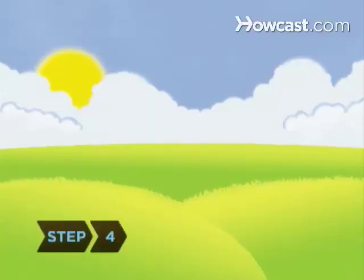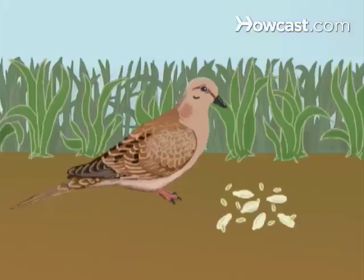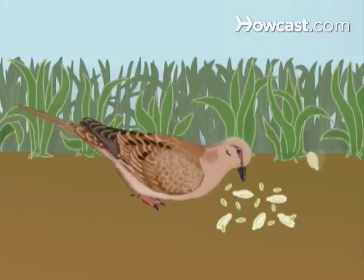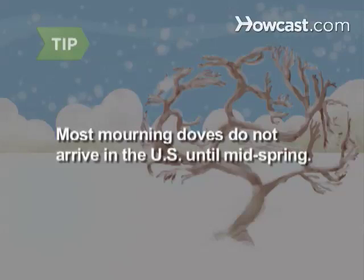Step 4. Consider the bird's habitat. Mourning doves are fond of fields and bare ground where they forage for seeds, but may also be found sitting on overhead telephone wires. Although some mourning doves winter in the northern parts of the U.S., most do not arrive until mid-spring.